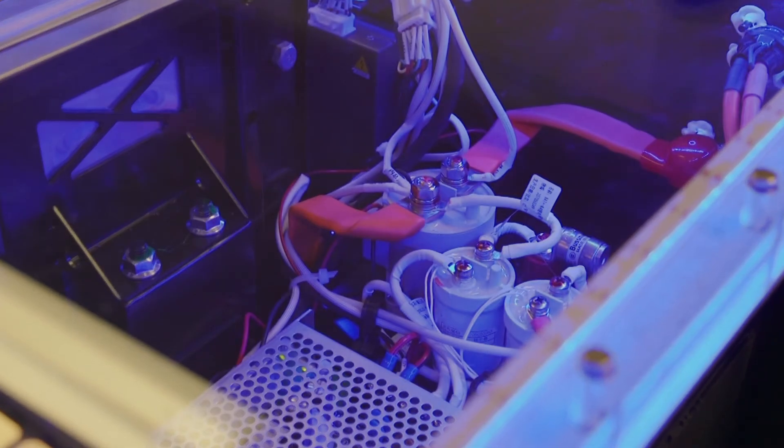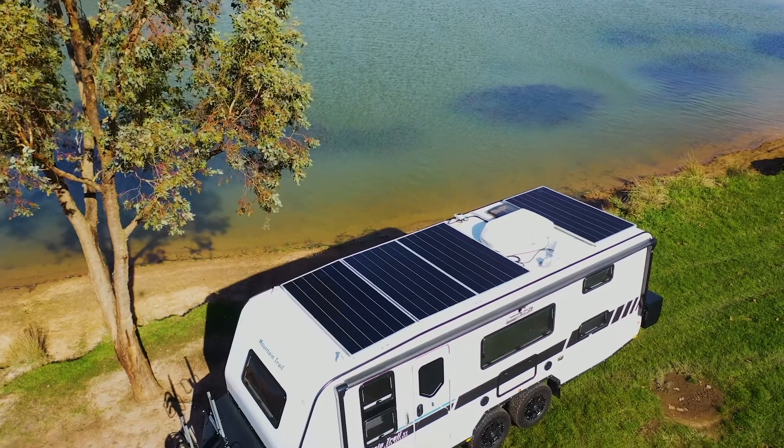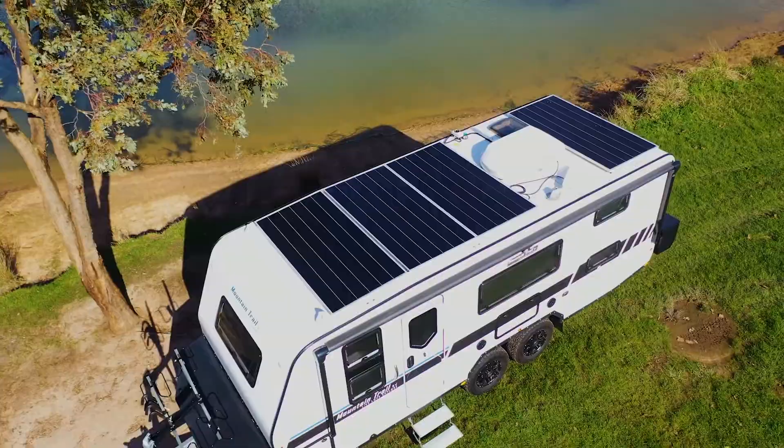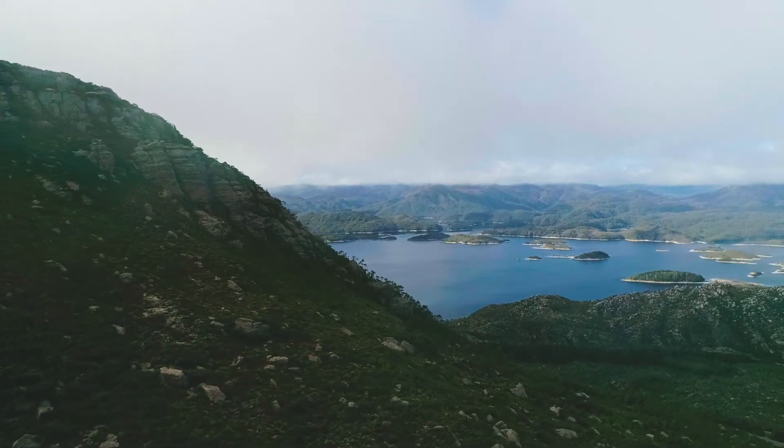These batteries are linked to a 5 kilowatt inverter charger and offer solar up to 4 kilowatt with a hefty 100 amp 12 volt DC supply. So you're never going to run out of power no matter where you are.